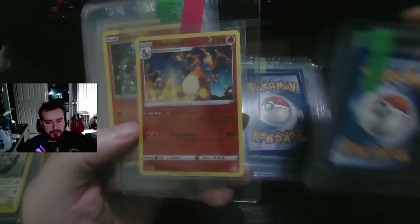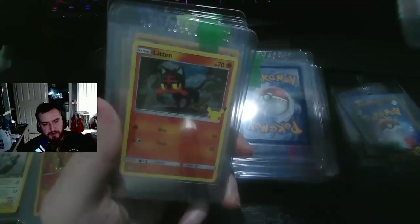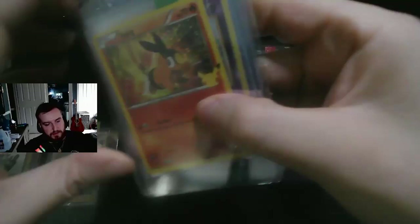Here is a Reverse Holo Charizard — I forget what set this is from, but I was like, might as well pick it up. Reverse holos aren't looked at that much. Here's a bunch more McDonald's cards — they're all pretty much worthless, but I picked them up as part of the bundle.